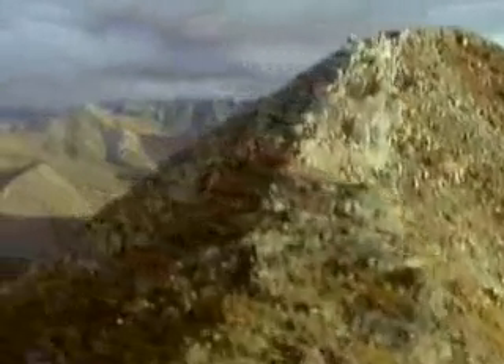Forces of nature also take their toll on rocks at the earth's surface. Wind, water and gravity are always at work to wear down or erode the rocks around us. The results can be very dramatic. But for all this destruction, new rocks are constantly forming.